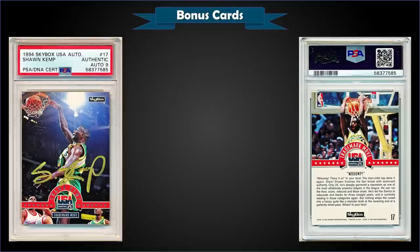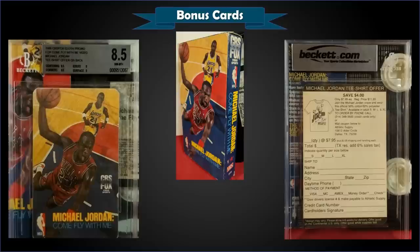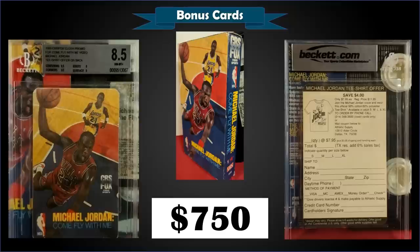From 1994 Skybox Team USA we have the Sean Kemp autograph insert, authenticated by PSA with a 9 grade for the auto. That was a fixed price sale for $500. It's a pop of four as a PSA authentic and there's one higher graded mint nine. The autographs in 1994 Skybox USA were inserted two per case. We're finishing up with a pretty neat one — a 1989 CBS Fox cloth promo for the 'Come Fly With Me' video, and you get an actual VHS copy of the video as well. Graded BGS near mint-mint plus 8.5, it was a fixed price sale for $750. The card had sub-grades of 9.5 for centering, 9 for surface, 8.5 for corners, and 8 for edges. As you can see, the VHS case is in pretty rough shape — it was definitely watched a few times — but it's kind of neat to have the promo card plus the VHS.